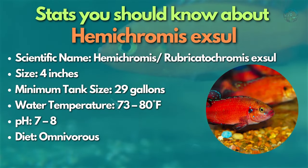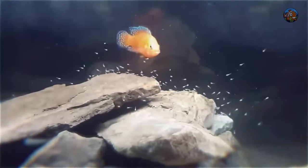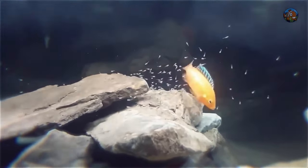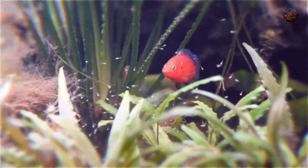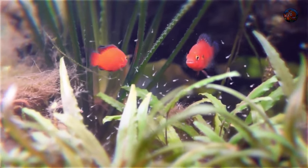Hemichromis exul will serve as the fifth fish for this category. This East African cichlid, also known as the Turkana gem cichlid, is semi-aggressive but has some of the most stunning colors in the hobby. With their deep red color and neon blue markings, these little cichlids will add color to any aquarium. As far as jewel cichlids go, they're relatively calm, but you'll still need to pick their tank mates wisely because they may be pretty aggressive while breeding.